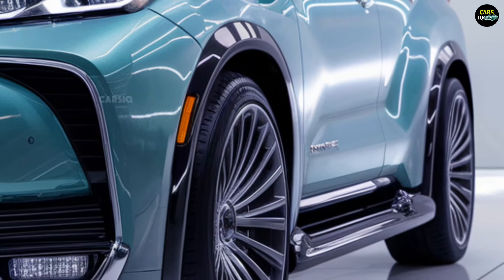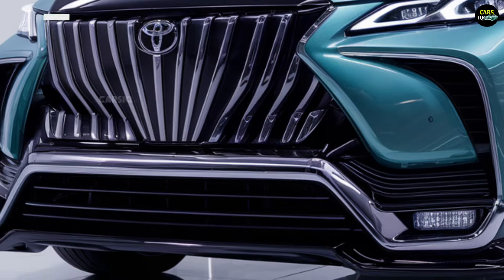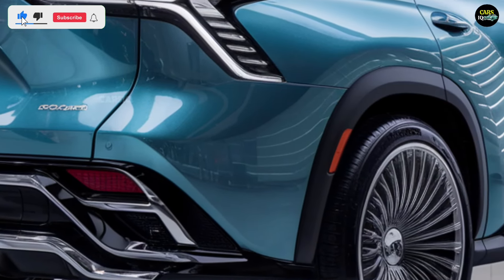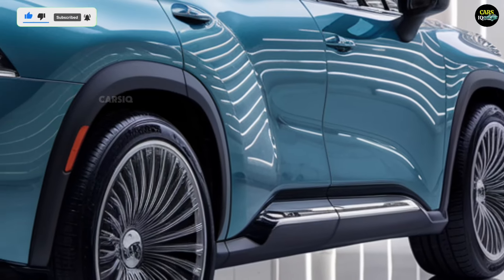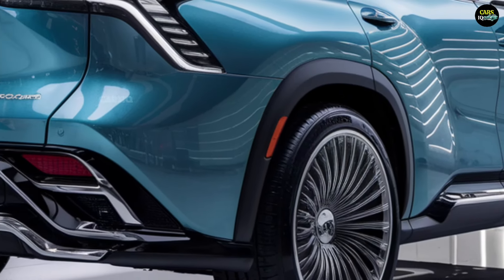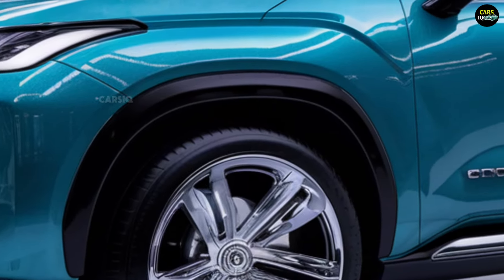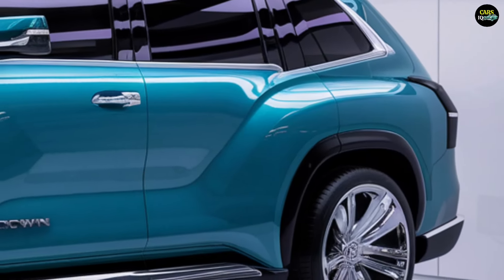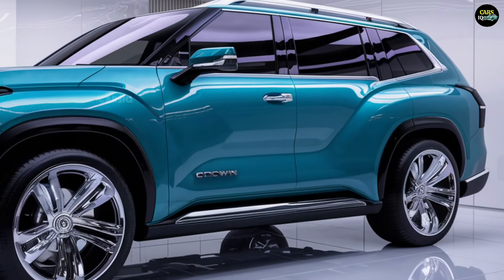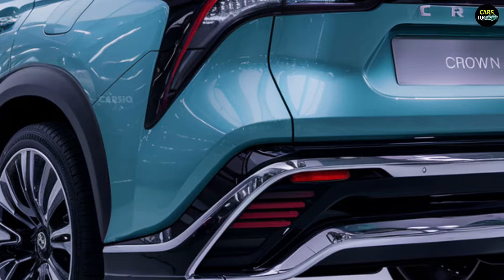Additionally, a more powerful 2.4-liter turbocharged gasoline engine is available, producing around 340 horsepower for a sportier driving experience. The hybrid system enhances fuel economy and reduces emissions, making it an environmentally friendly option. The Crown is available in both front-wheel drive and all-wheel drive configurations, providing versatility for various driving conditions.